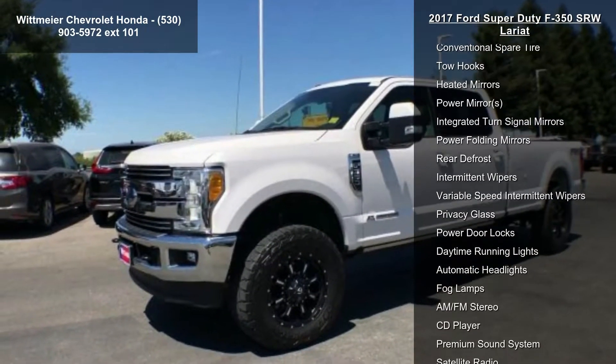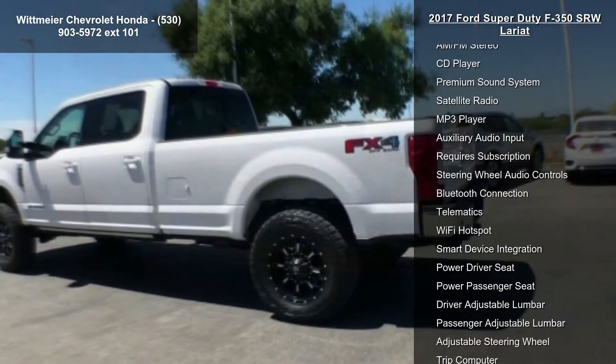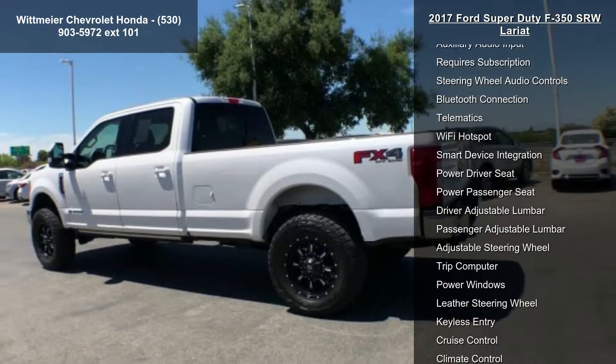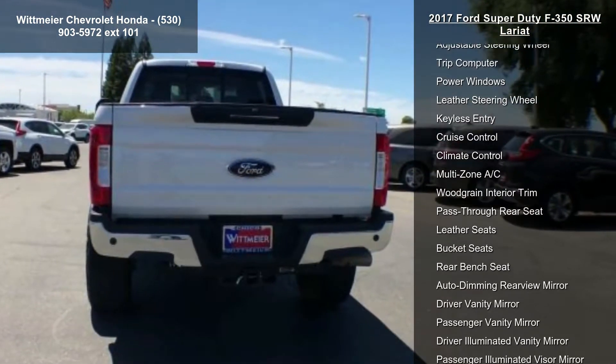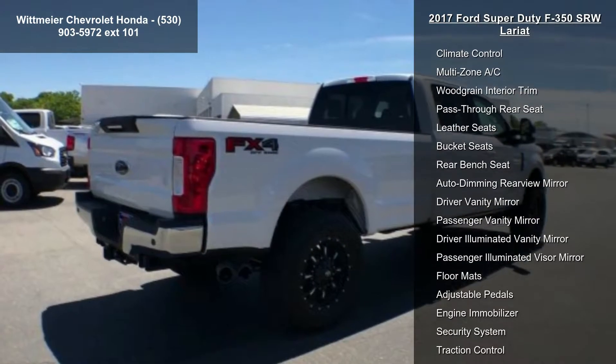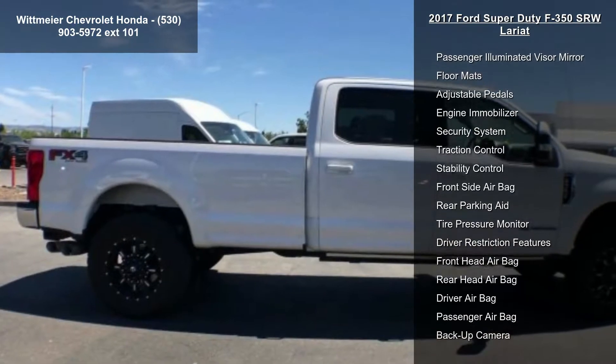Engine: 6.7L Power Stroke V8 turbo diesel. 4-valve, manual push-button engine exhaust braking and intelligent oil life monitor. 48-gallon fuel tank, extra-heavy-duty 220-amp alternator. Gross vehicle weight: 11,500 pounds payload package.